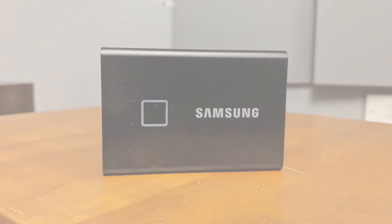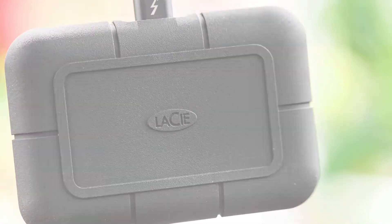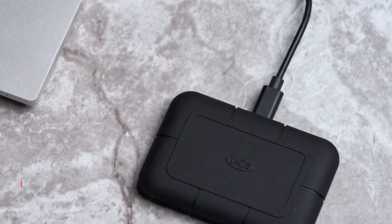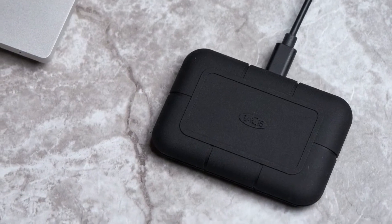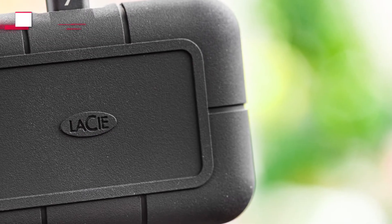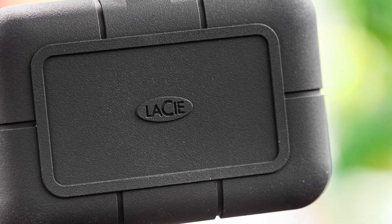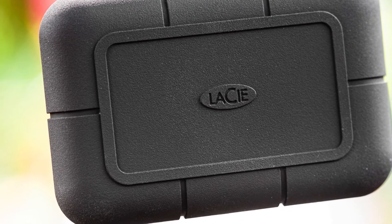Moving on, next is the LaCie Rugged SSD Pro. This one terabyte Rugged SSD Pro Thunderbolt 3 external SSD from LaCie offers filmmakers and DITs data transfer speeds of up to 2800 megabytes per second. It uses Thunderbolt 3 and NVMe SSD speeds of 2800 megabytes per second to transfer 150 gigabytes of video in under a minute, and it can edit multiple streams of uncompressed 6K and 8K video directly from the drive.